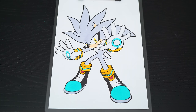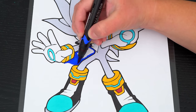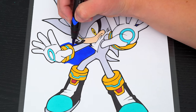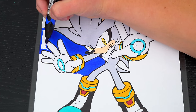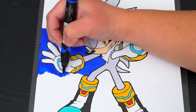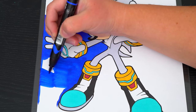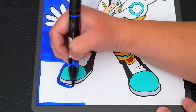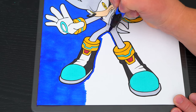Now I'll finish coloring in Silver — so awesome! Now lastly, let's color in the background behind him dark blue.